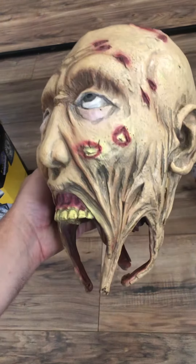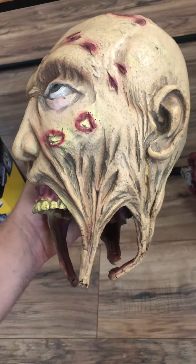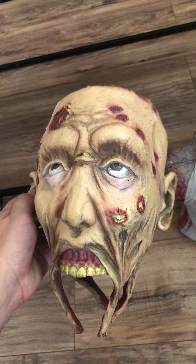Also this guy here — again, awesome detail. I do like these latex props. The only bad thing is they do start to separate over time, but this guy was five bucks, so this is pretty awesome.